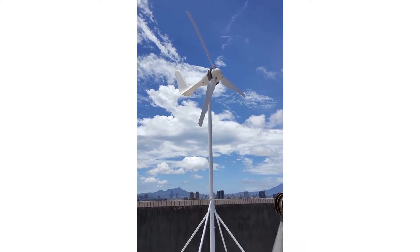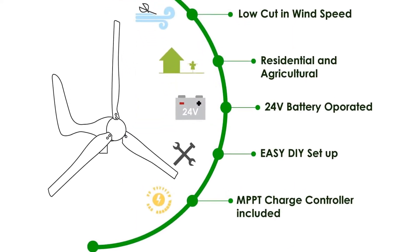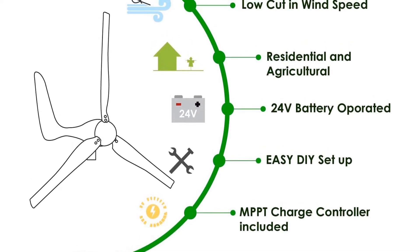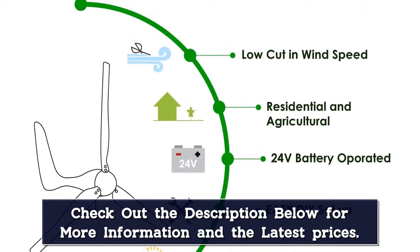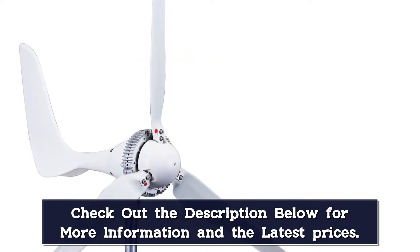Various specifications include 1500W rated power, rated speed of 46 FPS, 24V voltage system, and 5.6 mph cut-in wind speed. It also offers a 200Ah battery capacity or more, three blades, 5.6 feet rotor diameter, and a weight of 33 pounds.